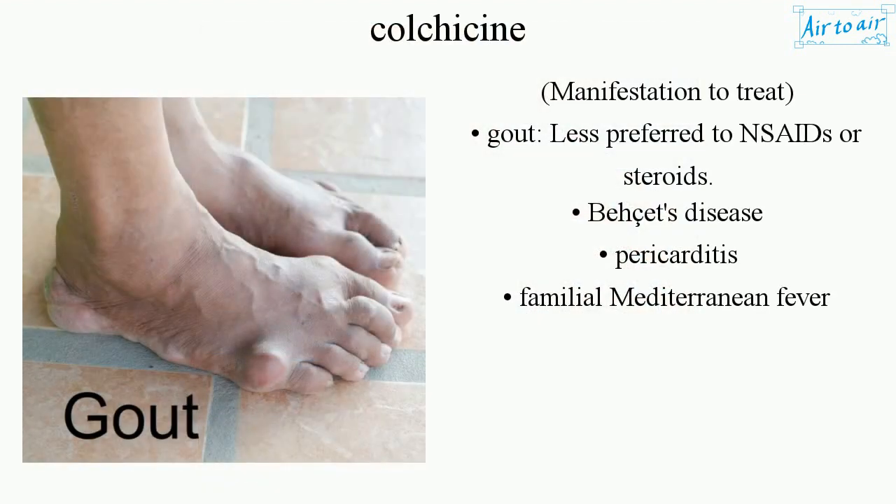Manifestations to treat gout — less preferred to NSAIDs or steroids. Also used for Behçet's disease, pericarditis, and familial Mediterranean fever.